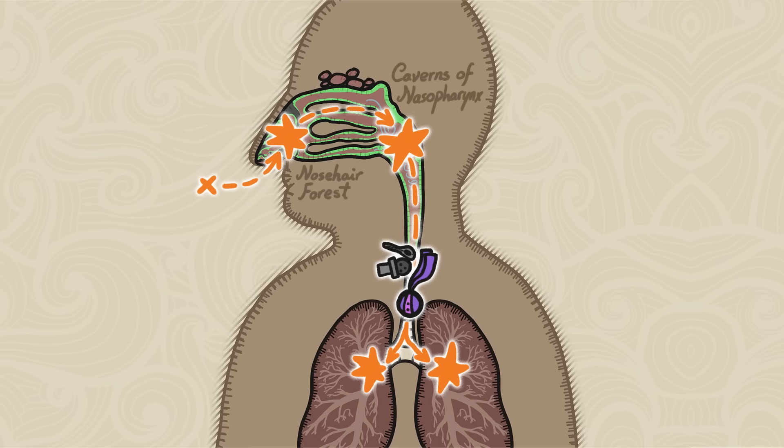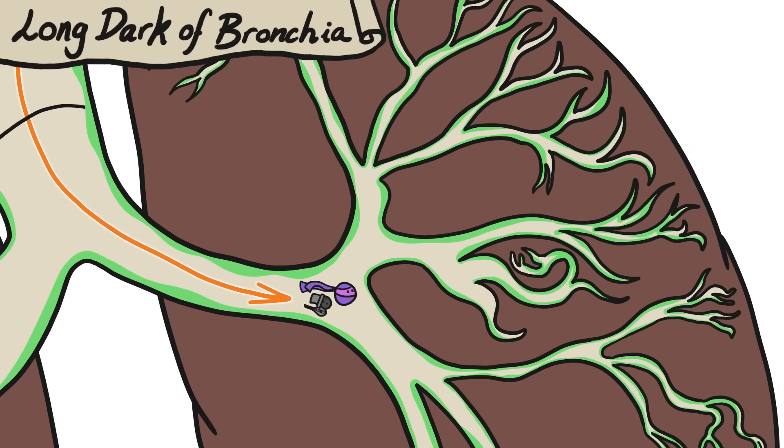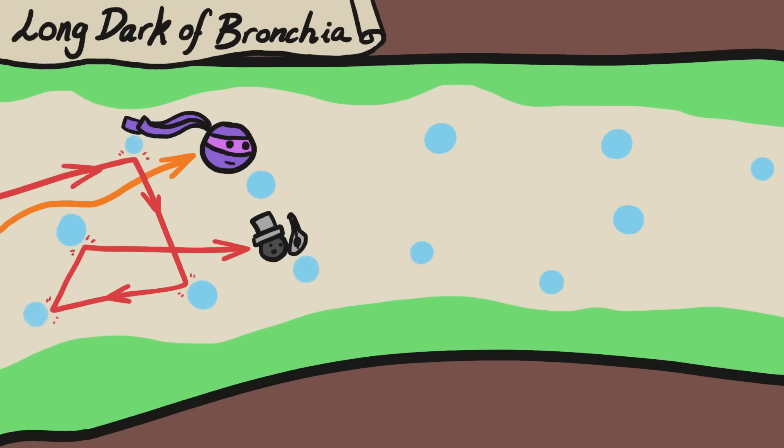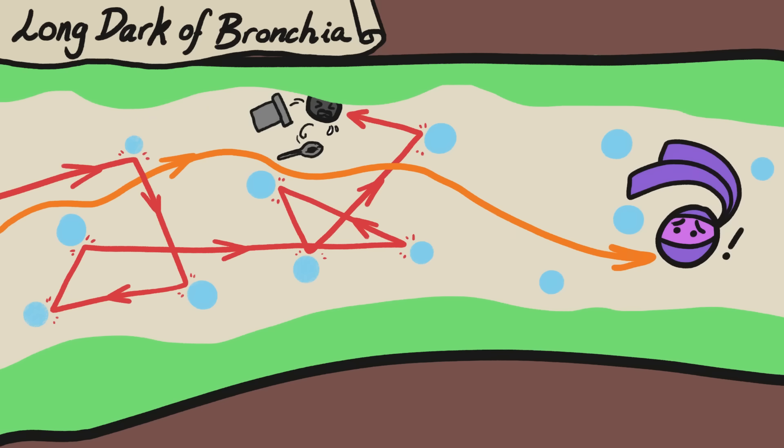The particles that weather the vortex still have one more challenge: the deep, dark bronchial tunnels, which are a labyrinth of branching, ever-narrowing passageways between the windpipe and the lungs. Because super small particles are light enough to ricochet off air molecules, lots of them end up bouncing right into the glue-like tunnel walls. To survive, particles have to be small enough to have made it this far, but big enough that bouncing off of air molecules doesn't send them into the walls.